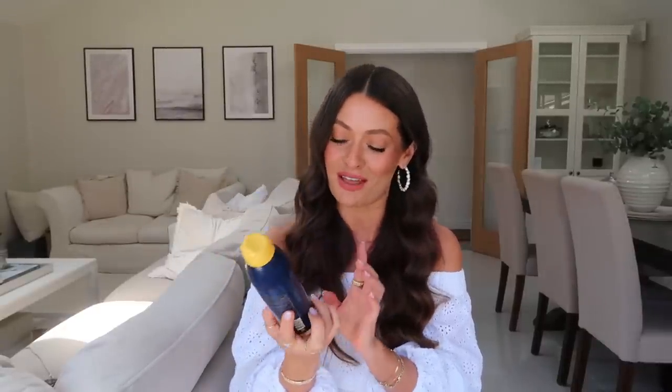Next up, a very obvious one: SPF. I think I packed about six bottles to take away with me — I am very thorough with my sun protection. Lou is the complete opposite, which is very frustrating. If anyone else's partner is like that... anyway, I had a couple of favorites.